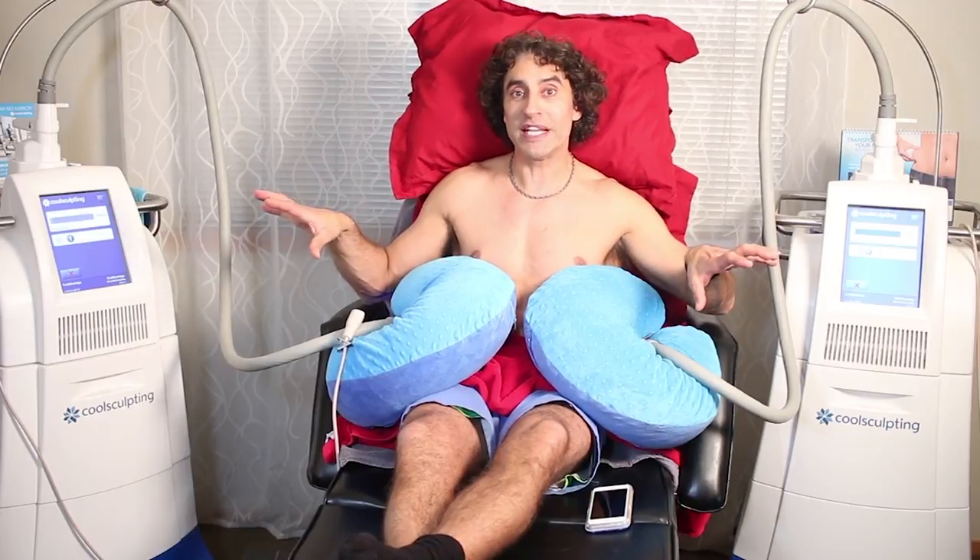So this is CoolSculpting. I'm getting DualSculpting today with the new applicators — two machines, two areas in about 35 minutes.